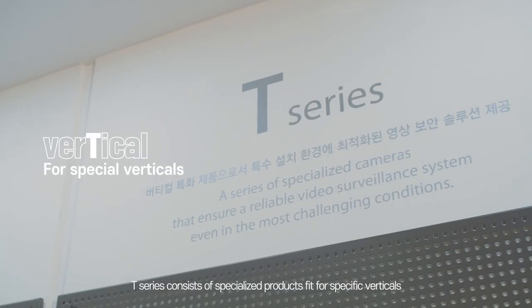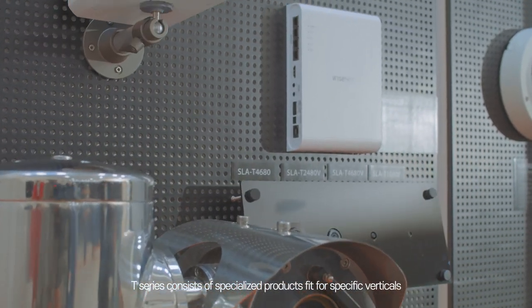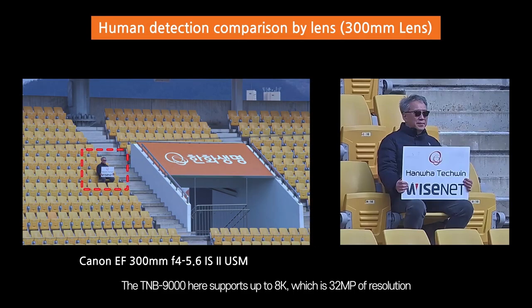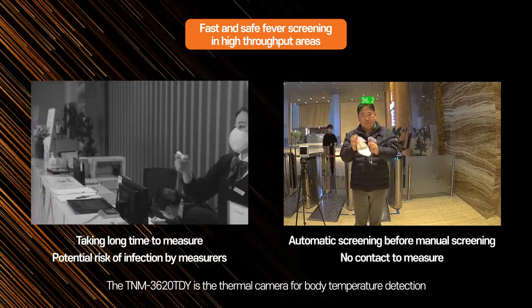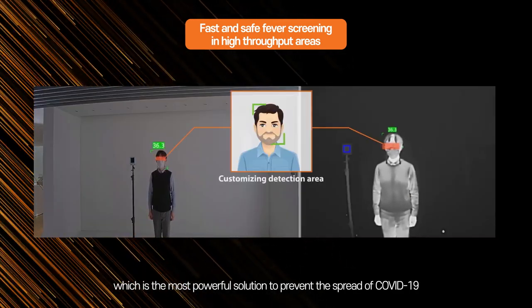T means vertical. The T Series consists of specialized products fit for specific verticals. The TN-V9000 here supports up to 8K, which is 32 megapixels of resolution. The TN-M306020TDY is the thermal camera for body temperature detection, which is the most powerful solution to prevent the spread of COVID-19.